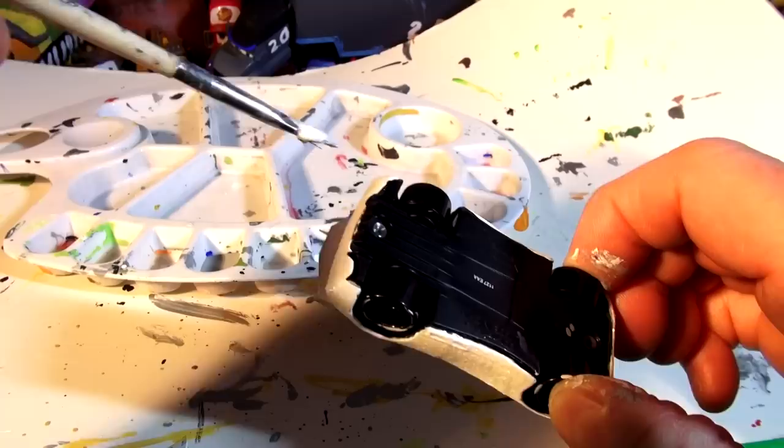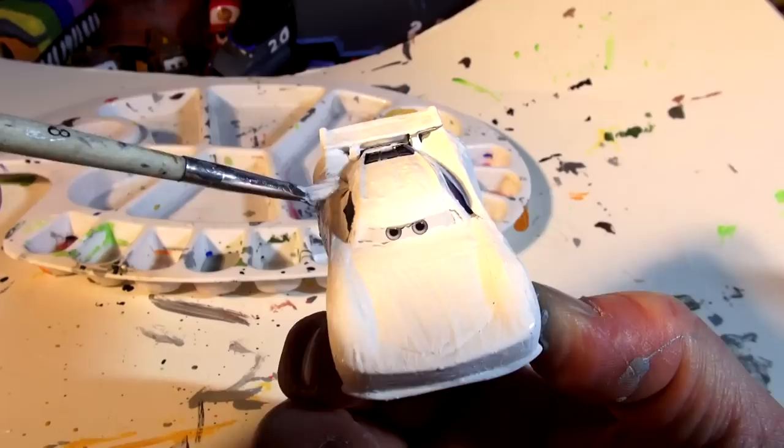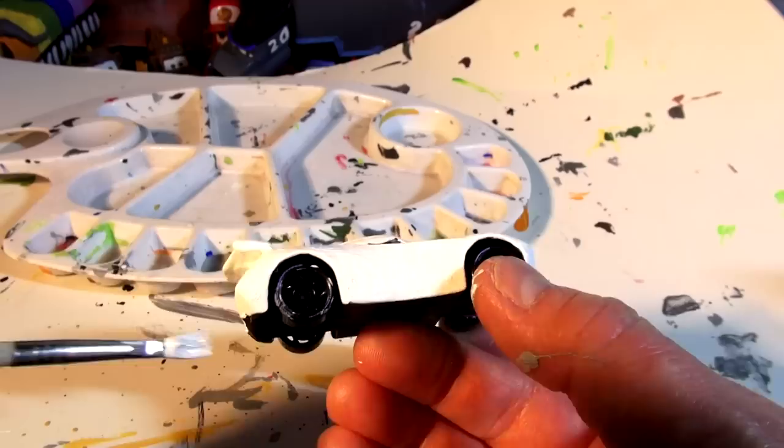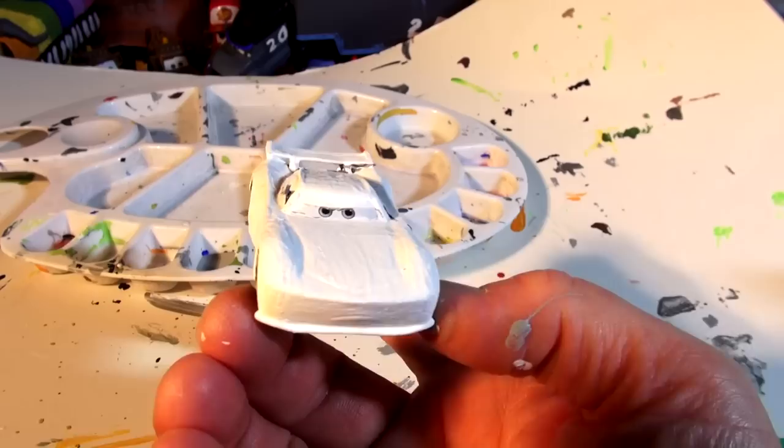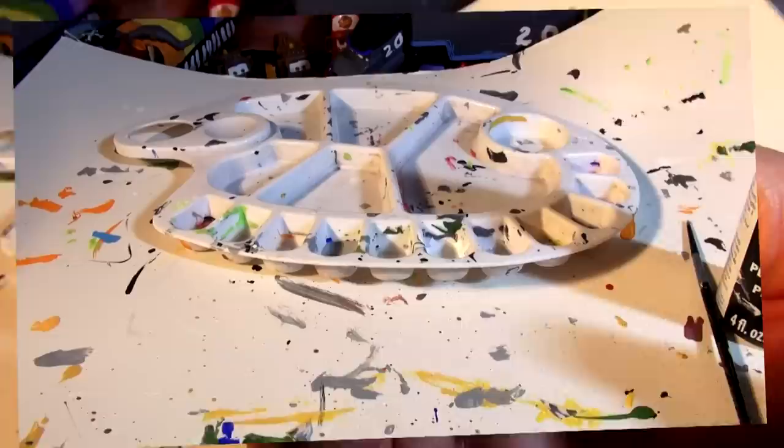I'm definitely going to put those little yellow rookie lights back on the back when I finish — I like those. I didn't know what they were until someone told me they were rookie lights. A little bit more to do on this side and that'll be it for the white. Next time we come back we'll put all the black stripes on, then I'll add red lights and rookie stripes. There's white Jackson Storm before he gets his zebra stripes.